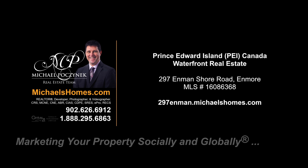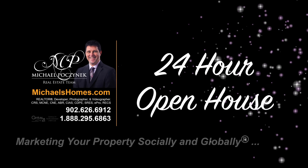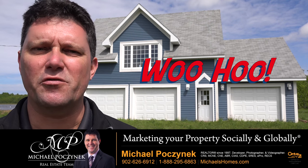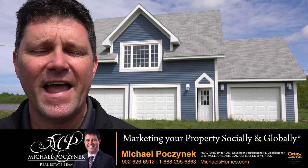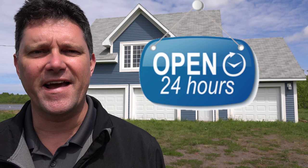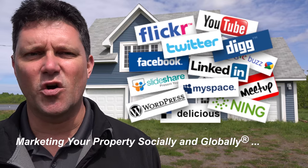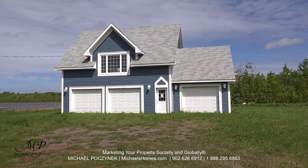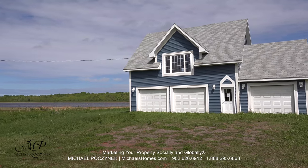Hello and welcome to Michael's Homes HD, Prince Edward Island's number one source for high-definition real estate video. Hello and welcome to your almost brand new Prince Edward Island waterfront home, offered at a massive discount. Welcome to my 24-hour day open house. I'm Michael Posnick with Century 21 Northumberland, marketing your property socially and globally. Today we're looking at a brand new listing located at 297 Enmanshore Road. Without delay, let's go take a look.